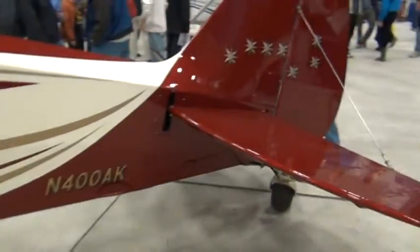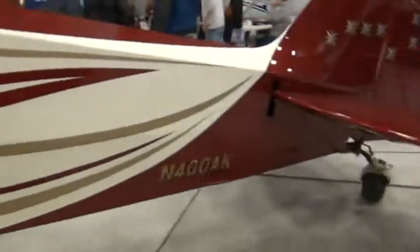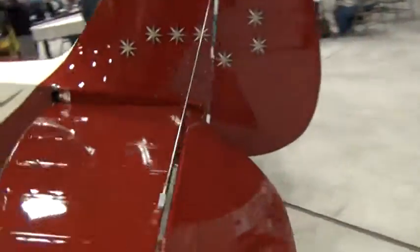N400 AK. It's a nice looking plane — they made it nice. The problem is, where do you keep these things? If I had a plane and had to do this, I'd have to have some property out in Wasilla or someplace where you could hop off of the airport.